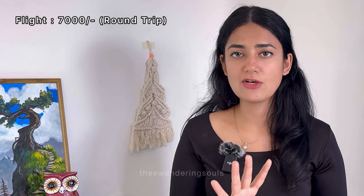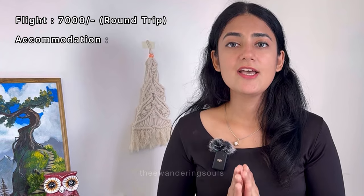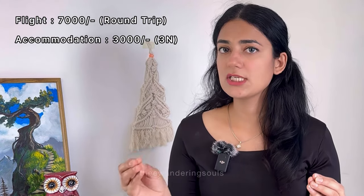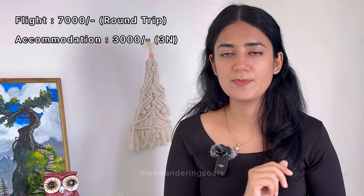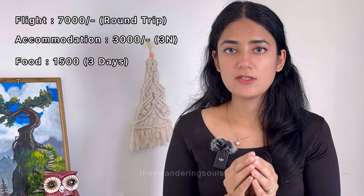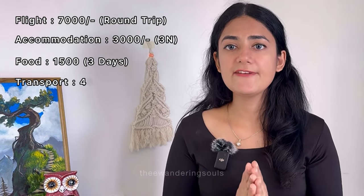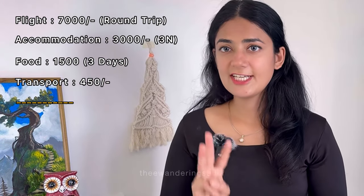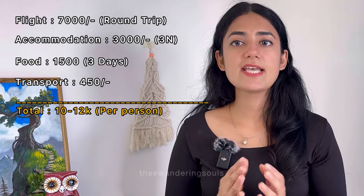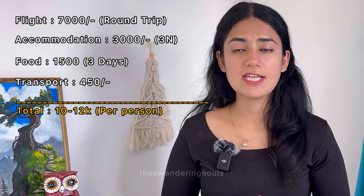For total trip cost, a flight from Hyderabad to Mangalore costs around ₹4,000 per person. Mid-range or budget accommodation averages ₹2,000 to ₹3,000 per night for two people. One meal at a cafe or restaurant costs roughly ₹500 to ₹800. Renting a scooty costs ₹300 to ₹600 per day. Overall, for a 3-day trip, expect to spend around ₹10,000 to ₹12,000 per person, though this varies based on season and your choices.